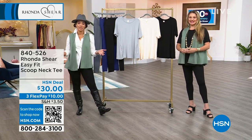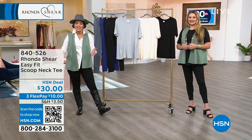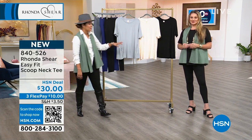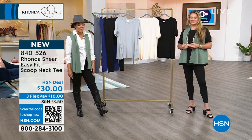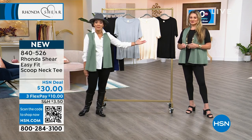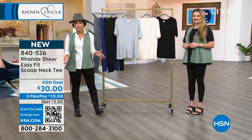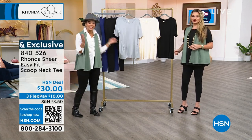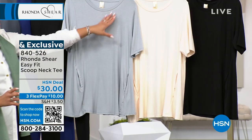Twenty years of having Rhonda Shear here at HSN, bringing us her intimate wear lines, even branching out to incredible leggings and a vest coming up. I'm Nicole Hickle, and Jamie Morris is here with us — she's worked with Rhonda Shear for over 20 years. Something we have that's brand new and exclusive is this easy fit scoop neck tee.